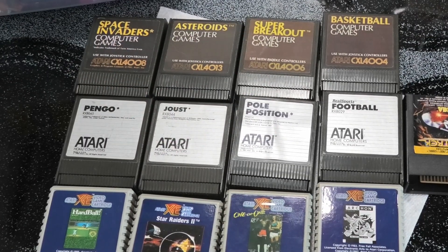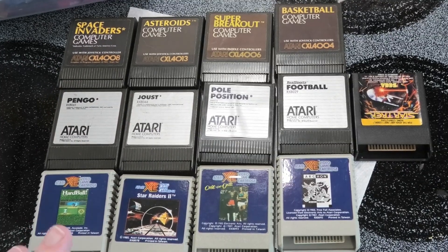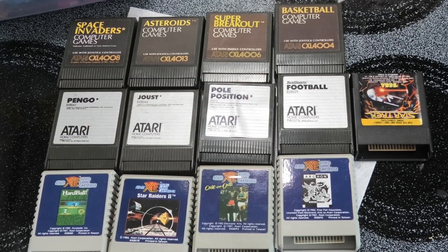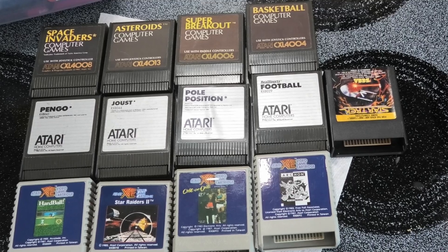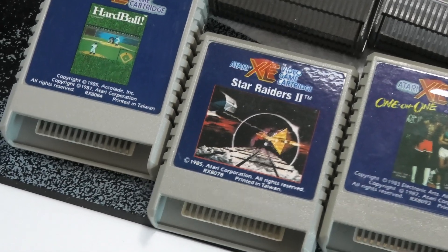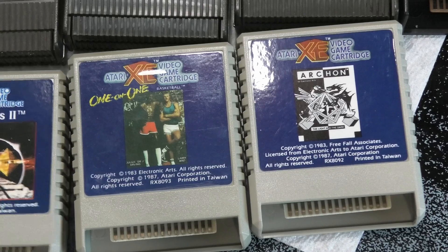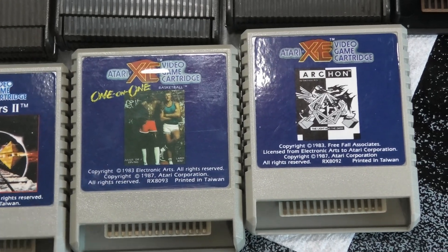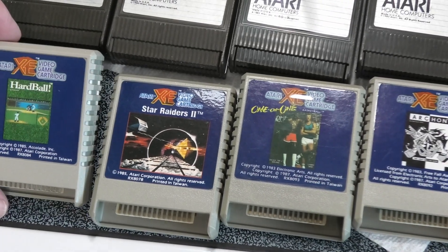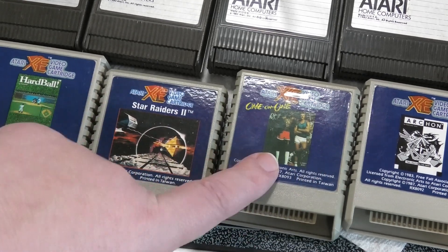I gotta clean all these. What did I pay? We got 12, we got 13 cartridges. I paid less than 10 each — I think I paid 110 for this group plus maybe 12 shipping. You see these XE games down here? Those games aren't cheap. I will probably mark these up. These XE games — we're gonna go test them on the XE 130.